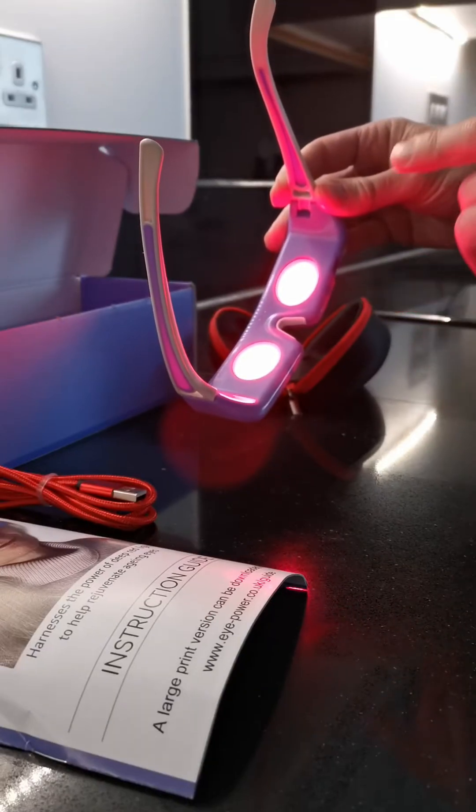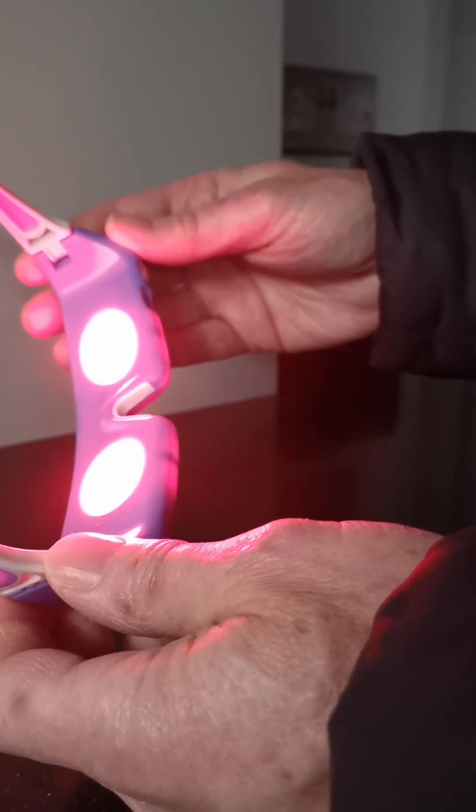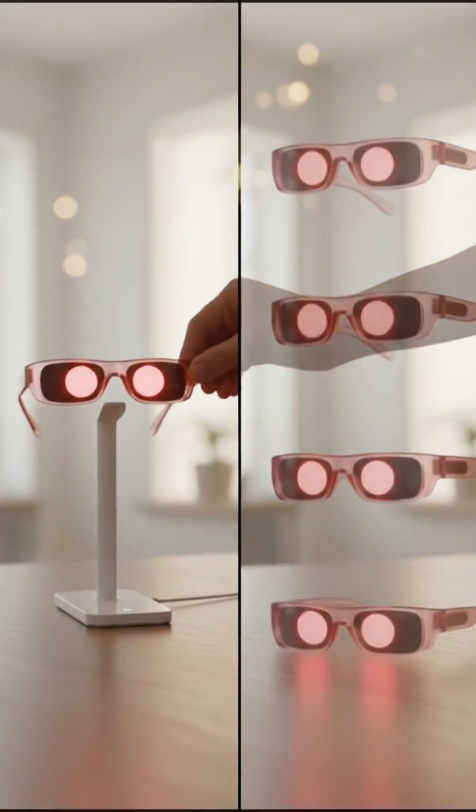Using iPower Red is simple. Just put on the glasses for a three-minute session once a week — the minimum recommended dose. The device automatically shuts off when your session is done. If you want to use it more often, that's safe too, and some people choose to do multiple sessions per week.